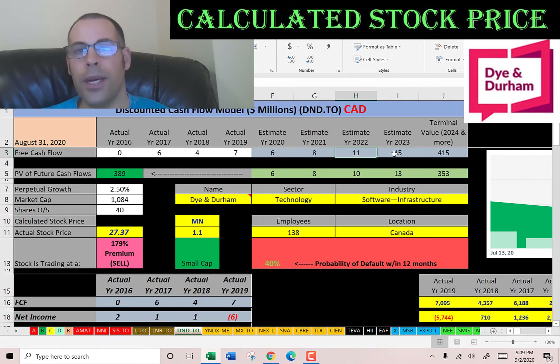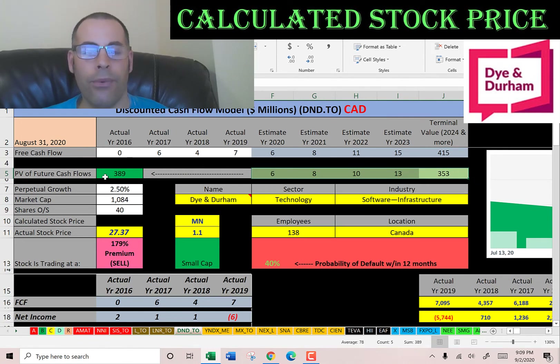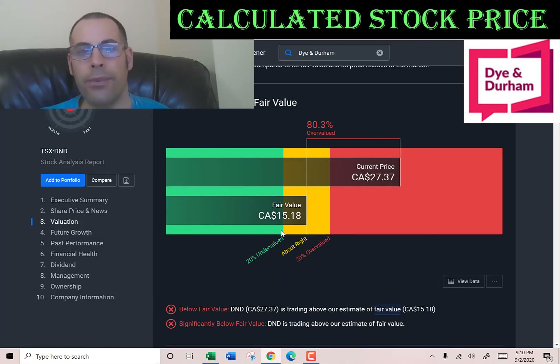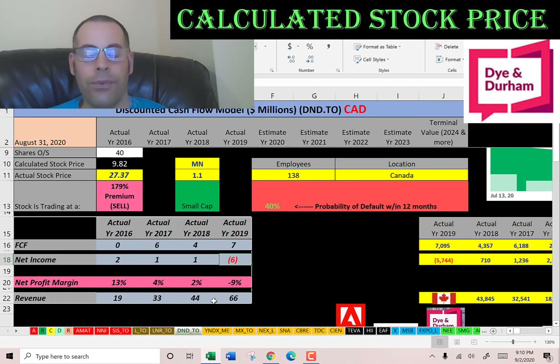We estimated four years of future free cash flows and a terminal value for all cash flows past year four. Discounting those back using the weighted average cost of capital, we get a company value of $389 million. Dividing by 40 million shares, we get an intrinsic calculated stock price of $10. It's trading at $27, so it's trading at a pretty significant premium. Simply Wall Street has a value of $15. It's really hard to value these small companies — it's almost like a guessing game, throwing darts on a board.